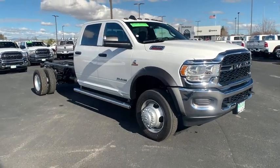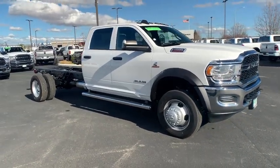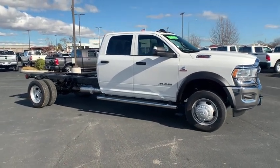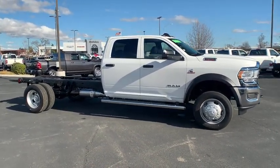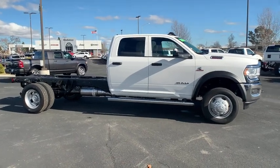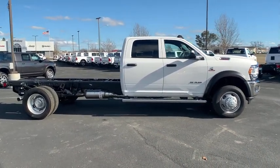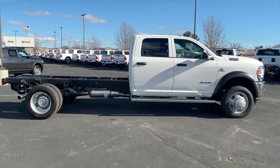Come test drive the 2021 Ram Chassis Cab. The Ram Chassis Cab screams heavy duty. The ability to tailor this truck for your needs will leave you little reason to look at anything else. The interior provides plenty of functional and technology features and an ample amount of storage.